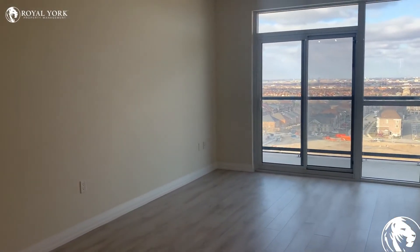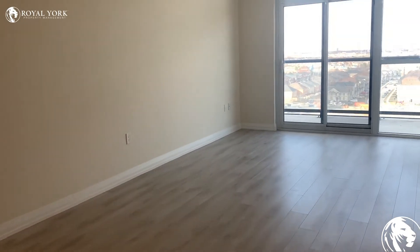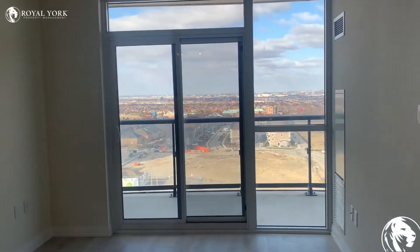And then another look at the living room — it's quite spacious for a one bedroom plus den unit.